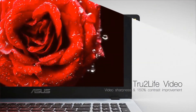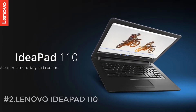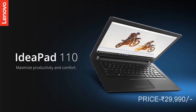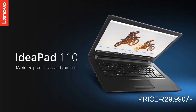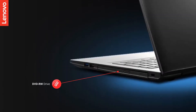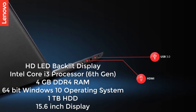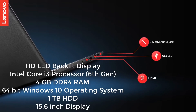The next laptop in our list is the Lenovo IdeaPad 110. If your budget is less than 30,000 you can go for this laptop. It costs 29,990 rupees. Moving on to the spec sheet, this laptop has a 15.6 inch 720p HD display and an Intel Core i3 6th generation processor.